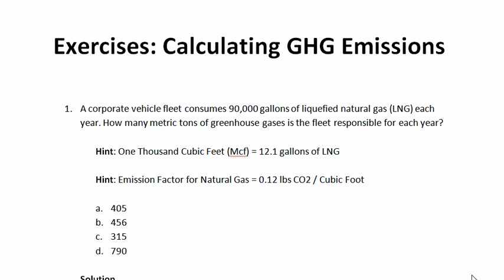One of the first things that may jump out at you about this problem is that the activity data and the emission factor are not in the same units, and this is something you will come across frequently when calculating greenhouse gas emissions. In this case, we know how many gallons of natural gas this particular vehicle fleet consumed, and we know the emission factor for natural gas in terms of cubic feet. Furthermore, we know that the conversion from cubic feet to gallons is in the form of 1,000 cubic feet — MCFs — which is often what you run into with natural gas.